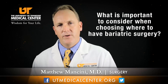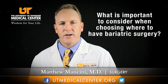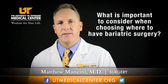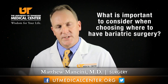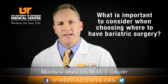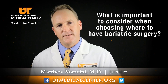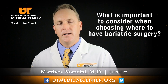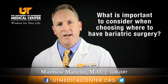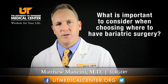When choosing where to have your weight loss procedure, it's important to ask: are you a center of excellence? A center of excellence is a program that has all the necessary pieces to make the overall procedure and your time with us very effective. That means you have a good information session, plenty of teaching and counseling from our dietitian, a thorough evaluation by your physician, and qualified surgeons with experience in the different procedures who can safely perform the operation.